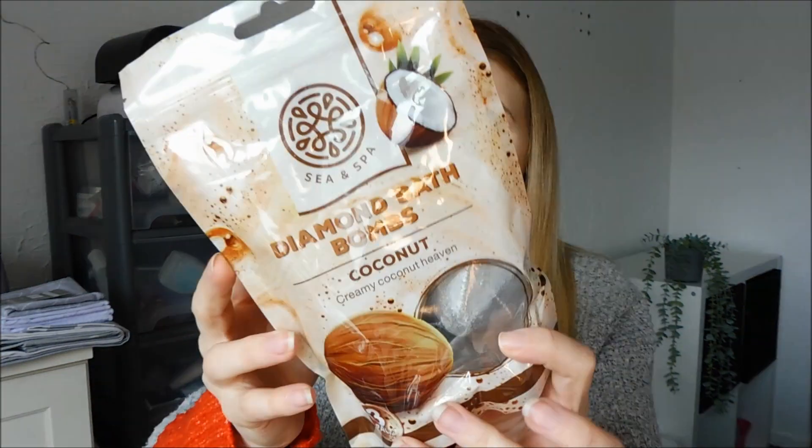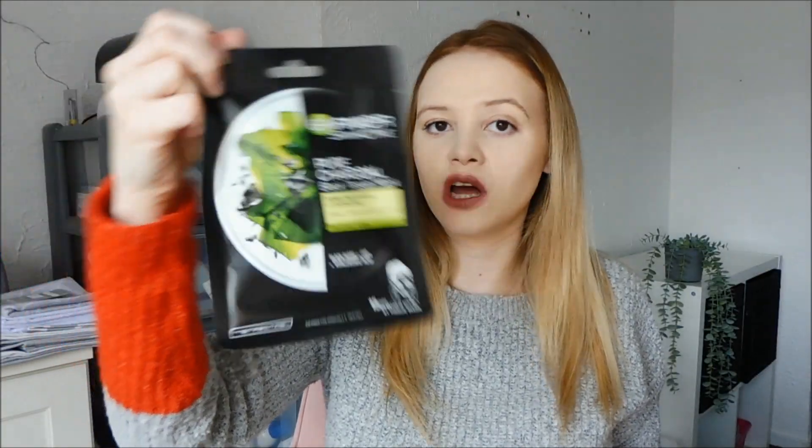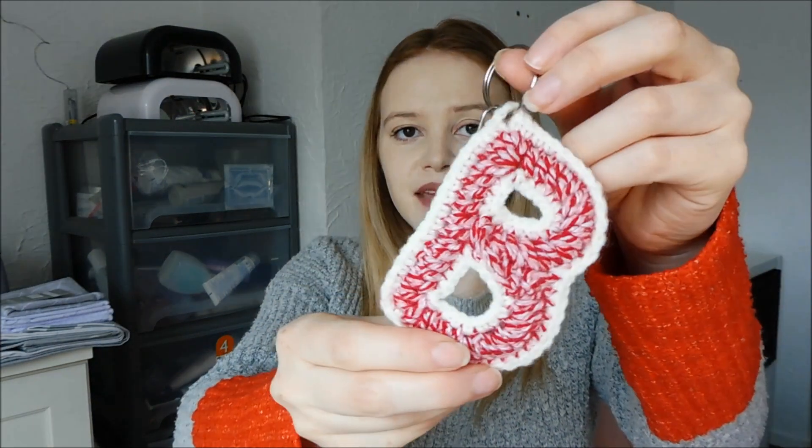I got some bath bombs from my cousin — diamond bath bombs in coconut. And then we have bath salts, which I can actually smell through the packet — cherry, strawberry, peach and coconut. They look so fun. I love anything to put in the bath. Another face mask — this one is a charcoal sheet mask. One of my cousins also really kindly made me a crochet keyring. How cool is that? I'm going to put that on my keys. She also made the baby a little hat. So talented — I would never know where to start making something like that.